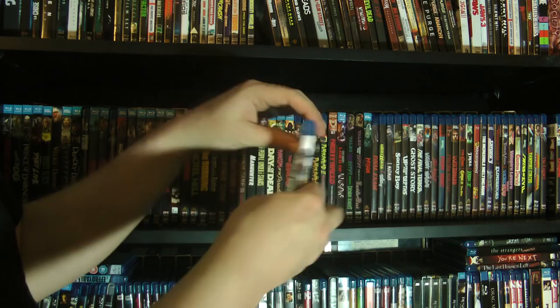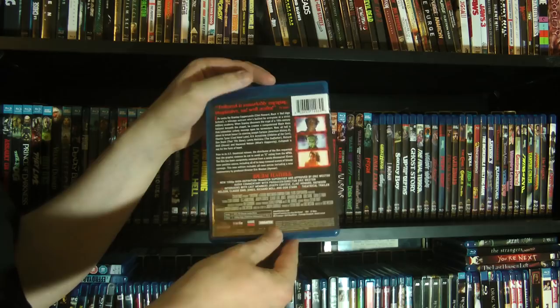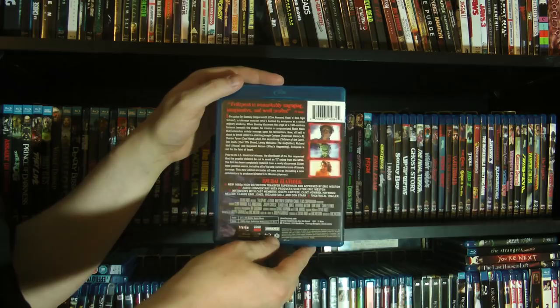And then finally we have Evil Speak — Clint Howard summoning evil through the power of 80s computer technology. Basically Clint Howard plays a nebbish guy who gets bullied a lot and takes his revenge by summoning an evil force to deal with his tormentors. And I can see nothing wrong with that plan.